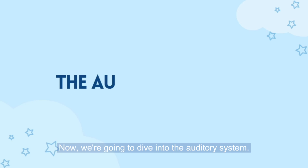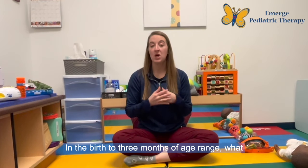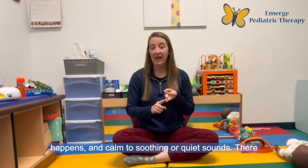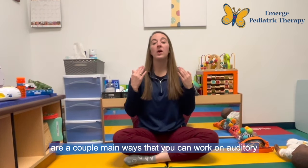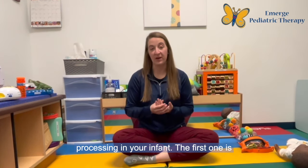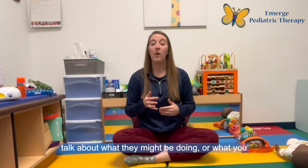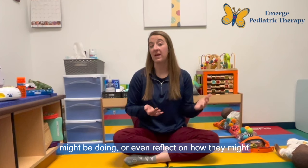Now we're going to dive into the auditory system. In the birth to three month age range, what we're looking for is for infants to turn their head towards a sound, react when a loud sound happens, and calm to soothing or quiet sounds. There are a couple of main ways you can work on auditory processing in your infant. The first one is just to talk to your infant — you can narrate what's going on in the environment around them, talk about what they might be doing or what you might be doing, or even reflect on how they might feel in the situation.